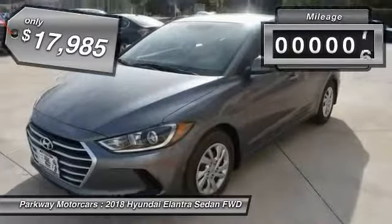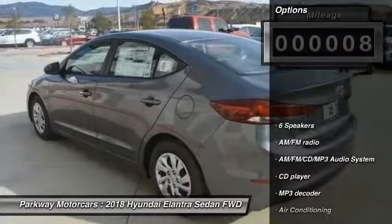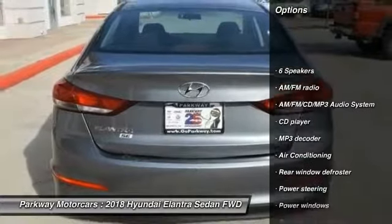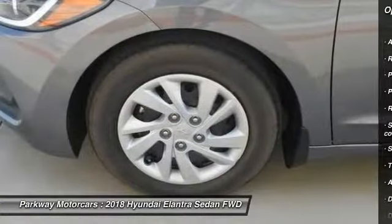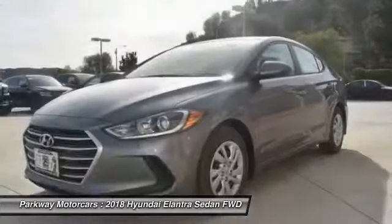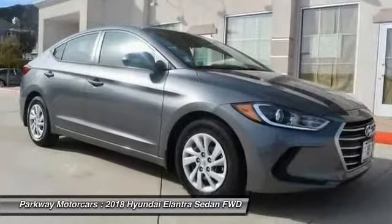This vehicle has less than 100 miles. Here are some of this vehicle's great options: traction control, dual airbags, air conditioning, power steering, AM FM stereo with CD player, rear window defroster, CD player, power windows, security system, and electronic stability control.